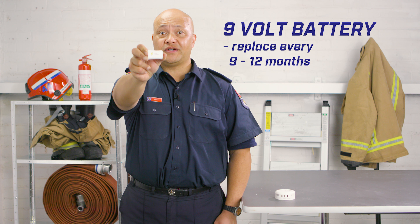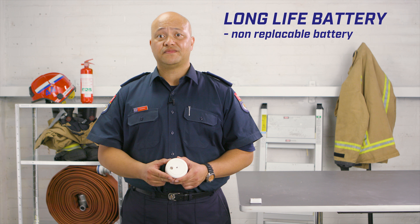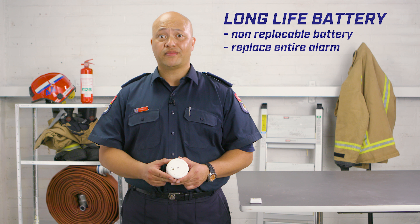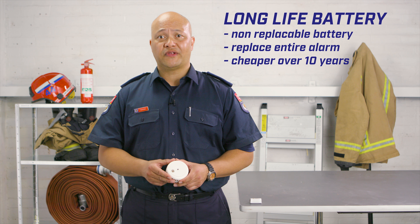A 9 volt battery will need to be replaced every 9 to 12 months, such as at daylight saving. If the smoke alarm battery compartment is sealed, then you have a long-life smoke alarm. These have non-replaceable batteries and the entire alarm must be replaced. This is the type Fire and Emergency recommend. They're a little more expensive up front but they work out cheaper over the life of the alarm.